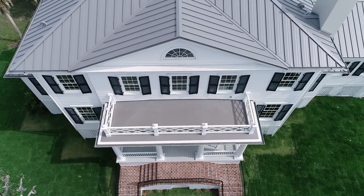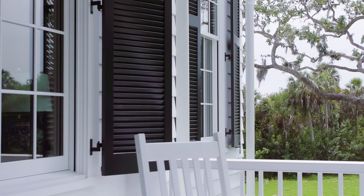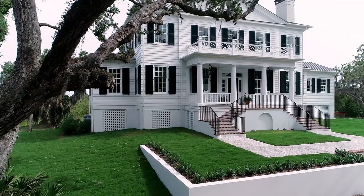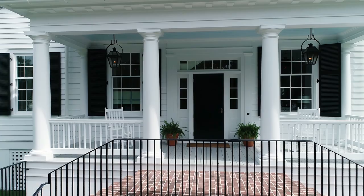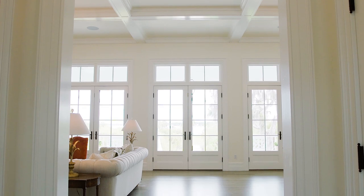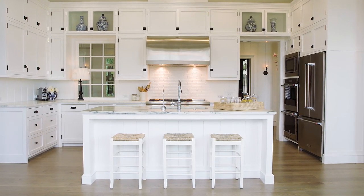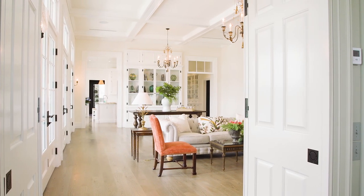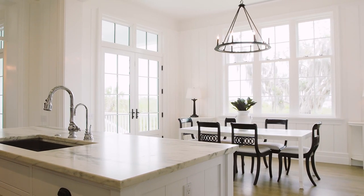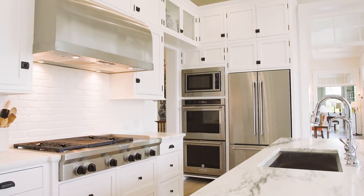We wanted something that is really not done very much, particularly around here, and it was a tremendous challenge for our team. That was ultimately the greatest testament to Nautilus Homes — that they did something people just don't really do around here. So many people that come to this house said, 'So when did you start the renovations, or how old is this house?' because it looks like maybe it's been here for over a hundred years, and that's the greatest compliment we can get. Nautilus and Ryan were just incredible in their understanding of what we wanted.